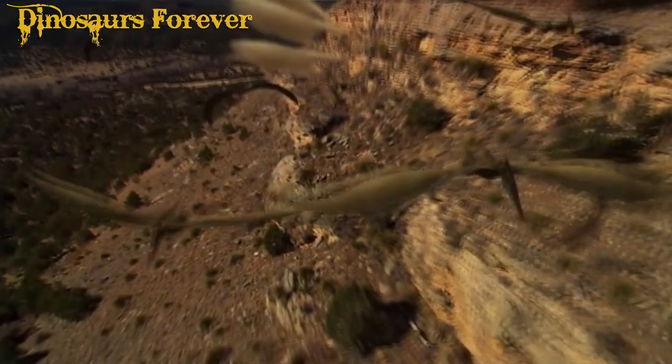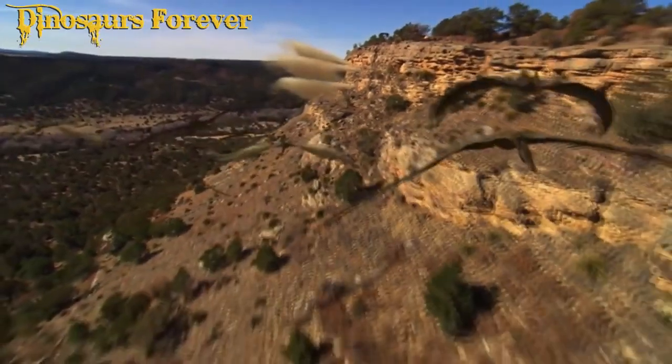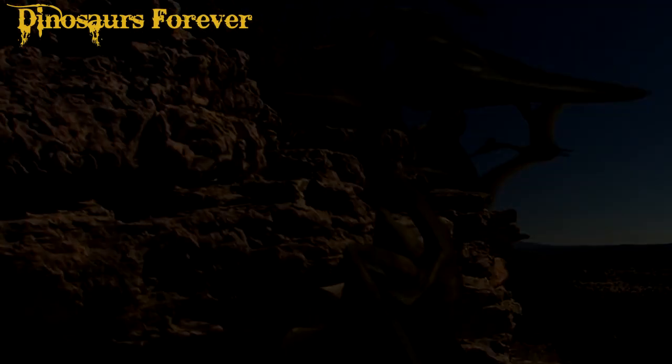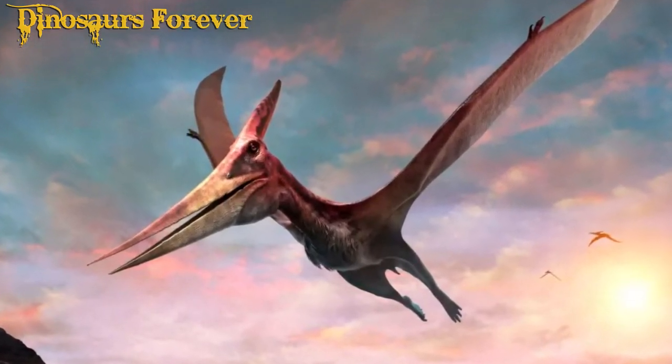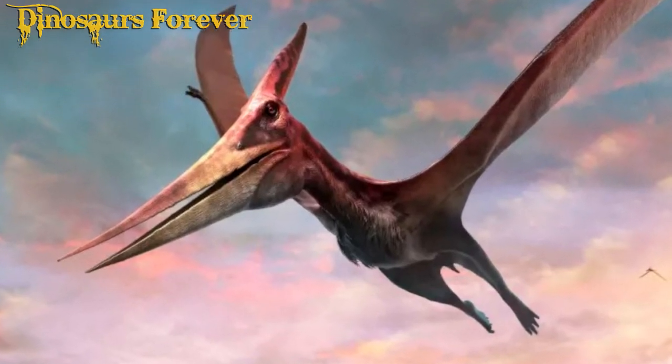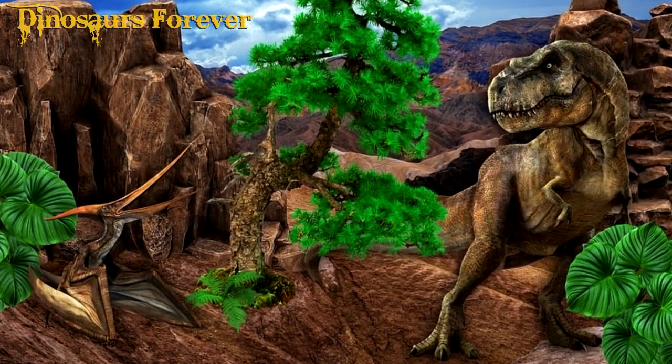The wingspan of Pterodactyls varied greatly. Some species had wingspans of just a few centimeters, while others could reach over 10 meters. Some Pterodactyls had distinctive crests on their heads that were likely used for display and recognition among members of the species.